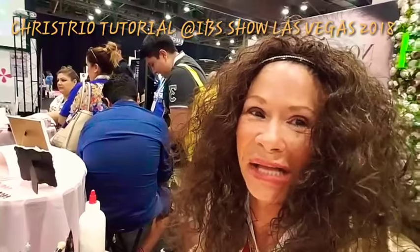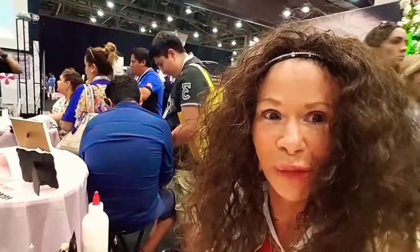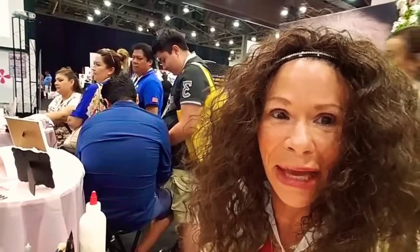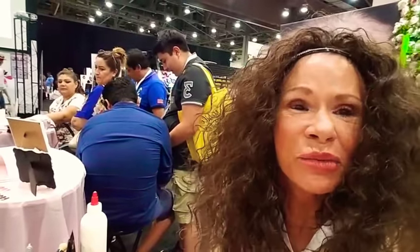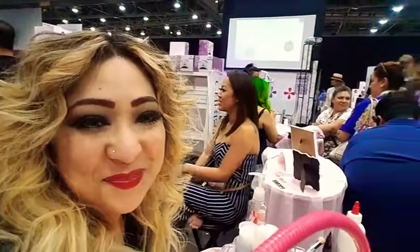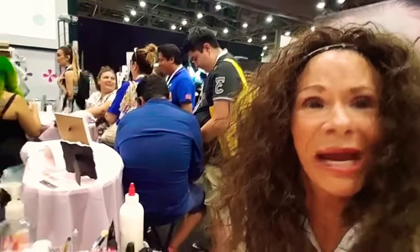Hi, this is Diamond Debbie's Gloss and Glow coming at y'all today. I've got another great product review — she's going to do a nail for me at the Las Vegas IBS show. This is with Christy O, and she is fixing to hook me up, so y'all watch and learn.